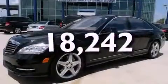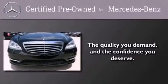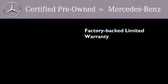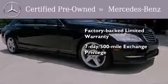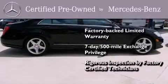And this vehicle has fewer than 19,000 miles on the odometer. This certified Mercedes-Benz isn't your typical used car. It comes with a one-year, factory-backed, limited warranty with no deductible, a 7-day, 500-mile exchange privilege, and virtually every system was rigorously inspected by factory-certified technicians. Consider it with confidence.